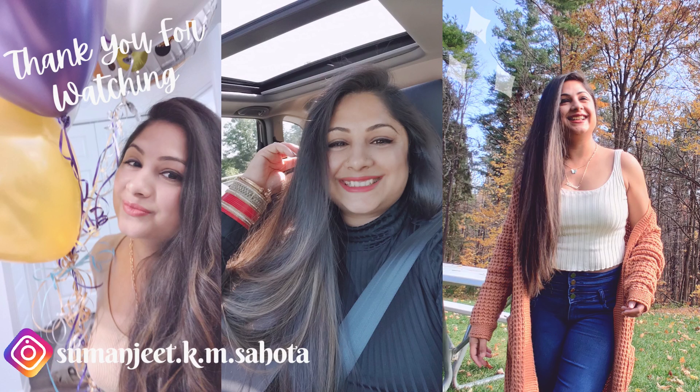The next vlog is going to be the last episode of this Niagara series, where we visited a youth sunflower farm and then our last destination — Niagara-on-the-Lake. Stay tuned for my next vlog, take care guys, and I will see you soon. Bye!